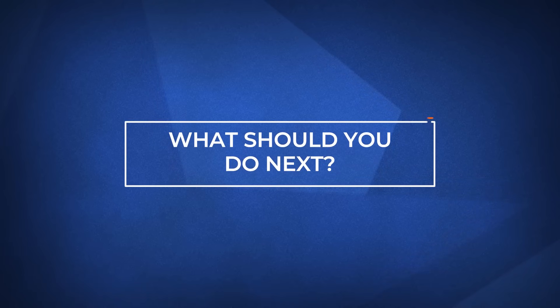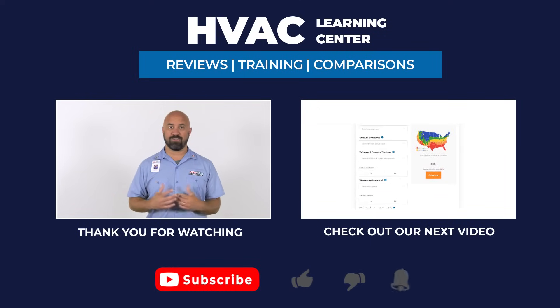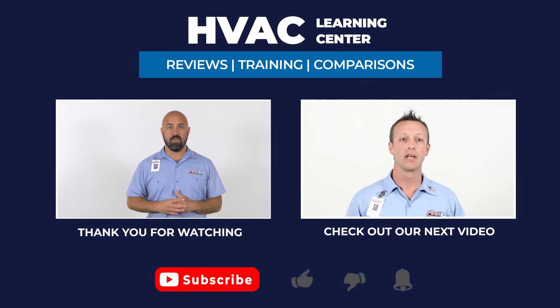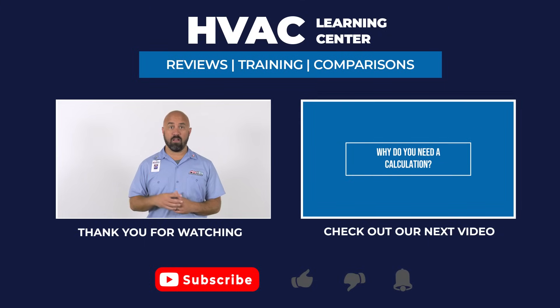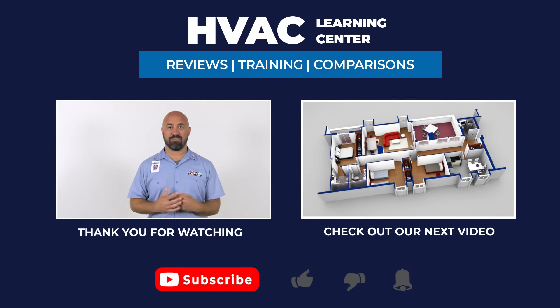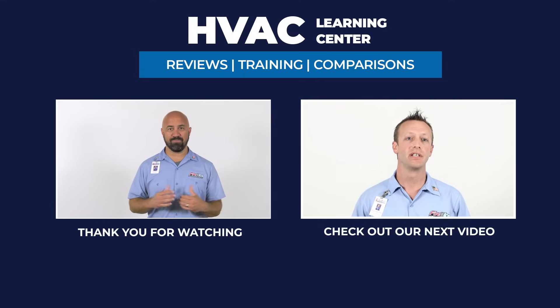So what should you do next? If you want more information on what an HVAC system is, click the link in the description below. If you found this video helpful, feel free to hit subscribe and click the bell icon to get notifications every time we upload a new video. Thank you for watching and we look forward to making your day even better.